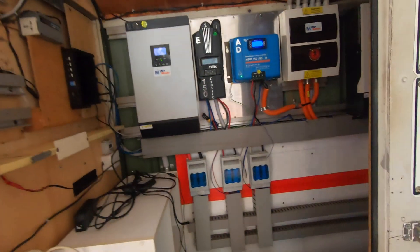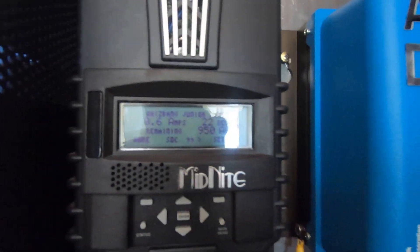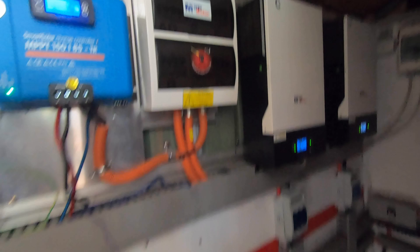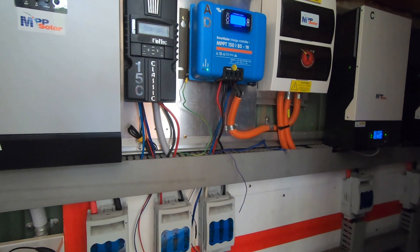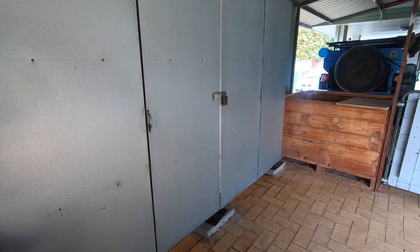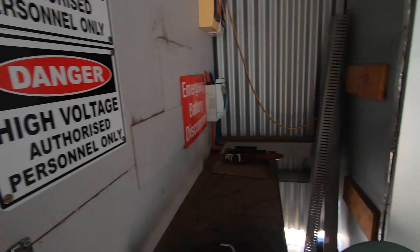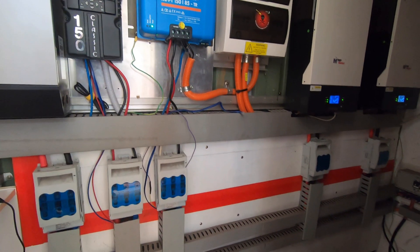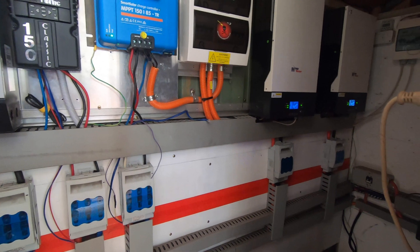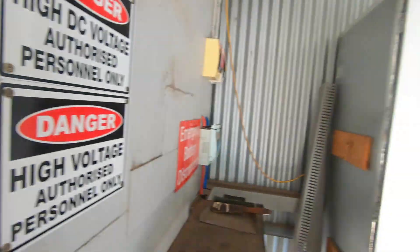The batteries are at 99% full, which is really good. I had a fellow message on a video saying, oh you don't need all that stuff you've got, your batteries can only take 100 amps charge at a time. He reckoned I was overpowered, but I'm powered for winter and weather like this where we might only get two hours of sun out of the whole day or dim light.